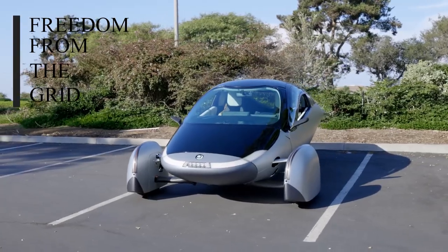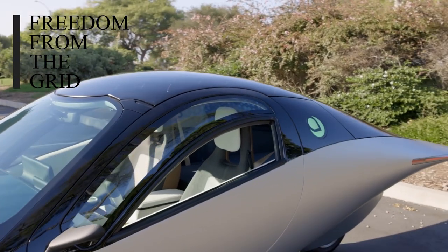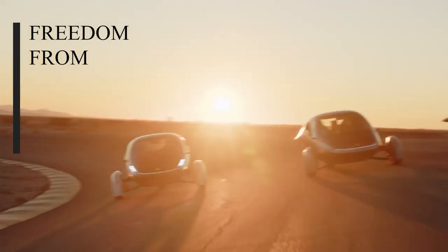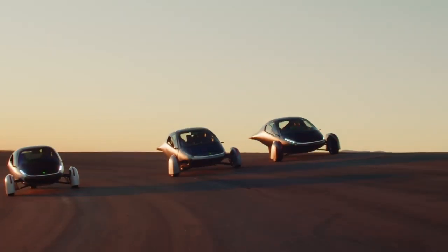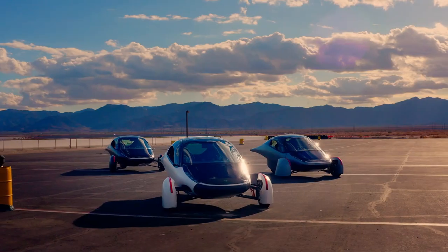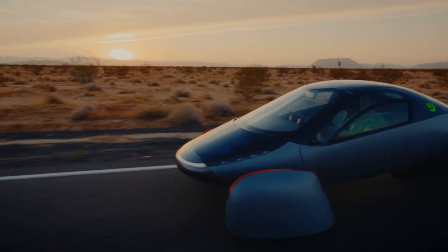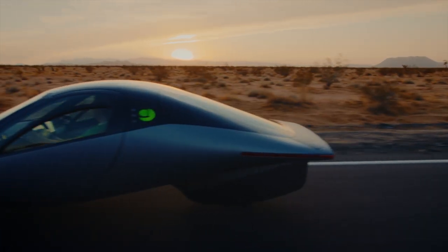Not only can you escape the tyranny of gas with Aptera, but you don't even need to rely on the grid from day to day. Depending on how much you drive, you technically don't even need access to an outlet, which is ideal for street parking, condos, apartments, or any old parking lot. You can take Aptera anywhere and get 20 to 40 miles of daily range from solar power alone.